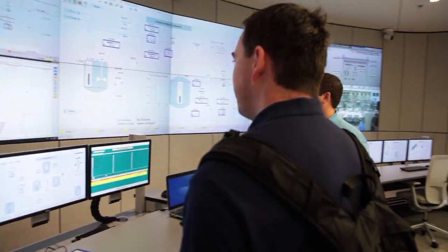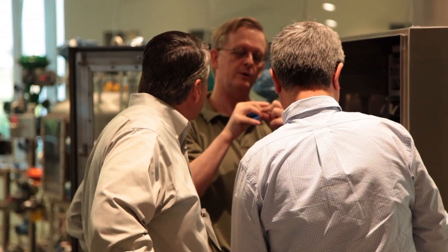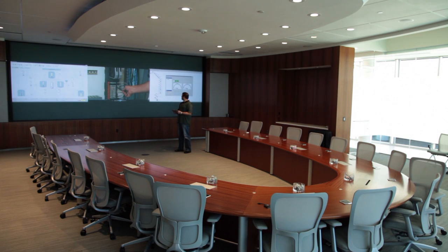We started the IOPS Center project as a place for our customers to share their challenges with us so that we could collaborate with them on new ideas and new approaches. Industry challenges faced by visitors include diminishing experience in their workforce, remote and hard-to-access new locations, and increasingly complex processes and facilities.